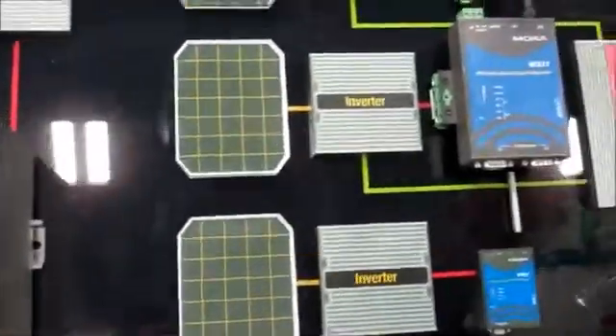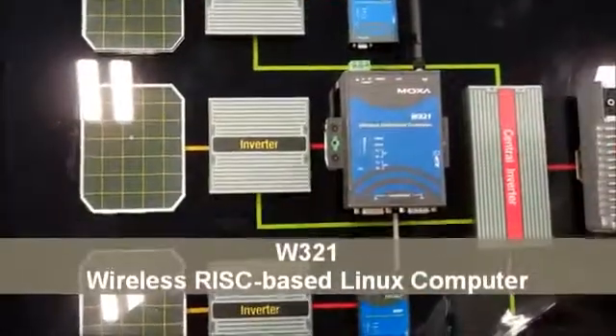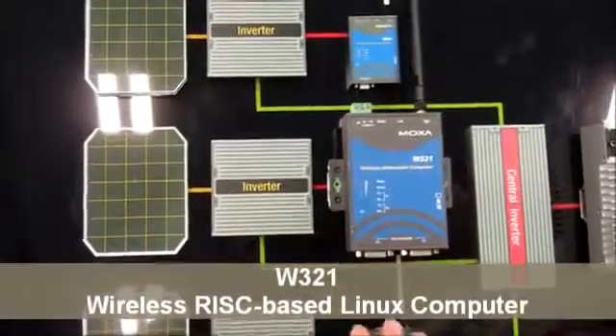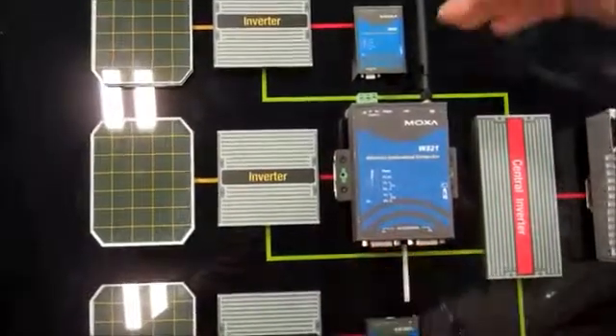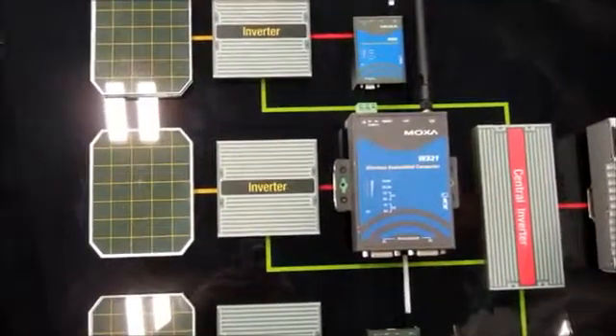Moving forward, we also have other solutions, such as the W321 Wi-Fi communication gateway. All the inverters connect to the serial port underneath, and then transmit the data through the wireless network.